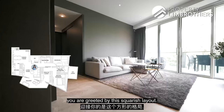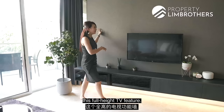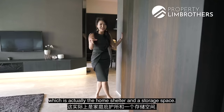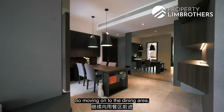Stepping into the living area, you are greeted by a squarish layout. A huge L-shaped sofa and marble flooring have been fitted in. Right in front, there is a full-height TV feature wall — you can change it to any size, 65-inch or 85-inch. At the bottom they have installed cabinetry, and there is a very nice wall feature which is actually the home shelter and storage space — I love how it's all nicely concealed and blended into the home. The protruding section is additional storage, perfect for display items or wine.